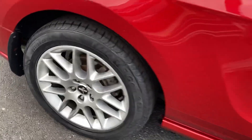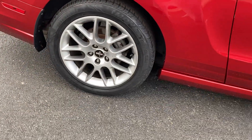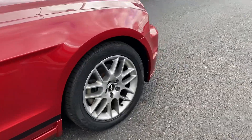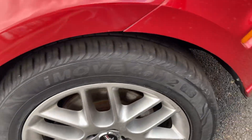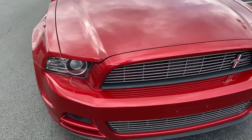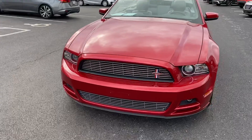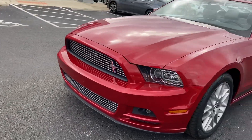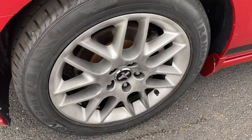Tires are in great shape, 18-inch wheels, Ironman tires — very, very clean. Wheels are in great shape.